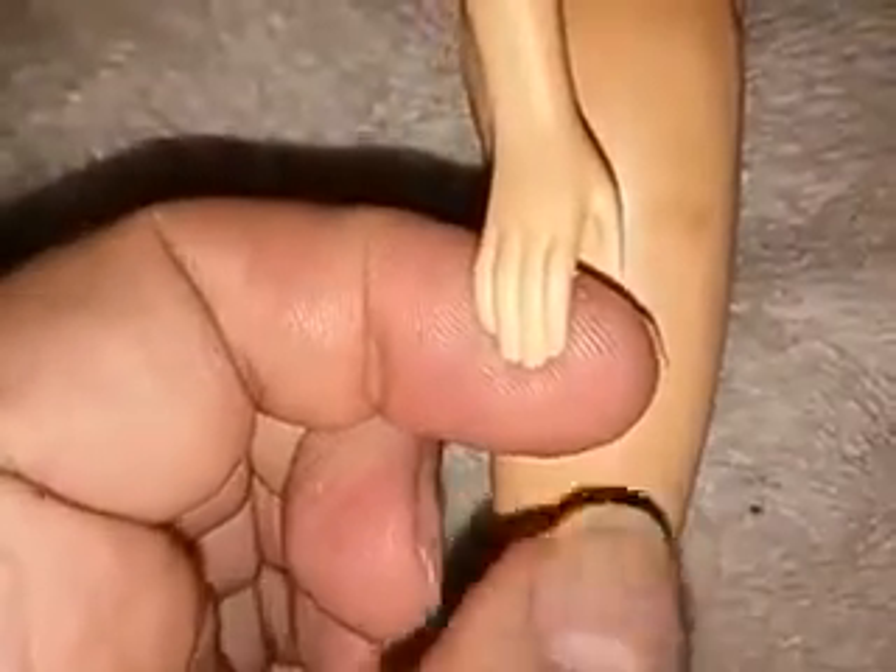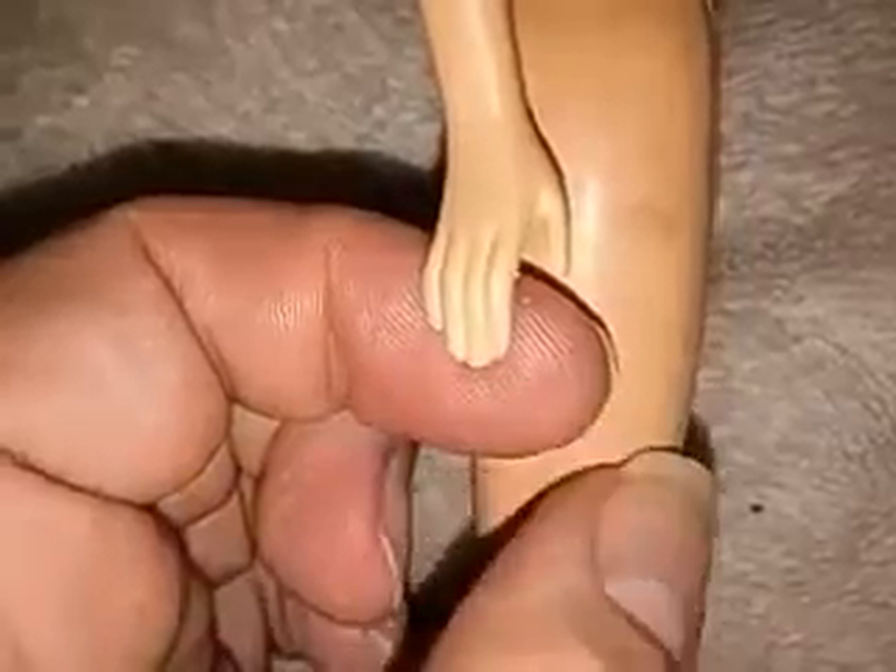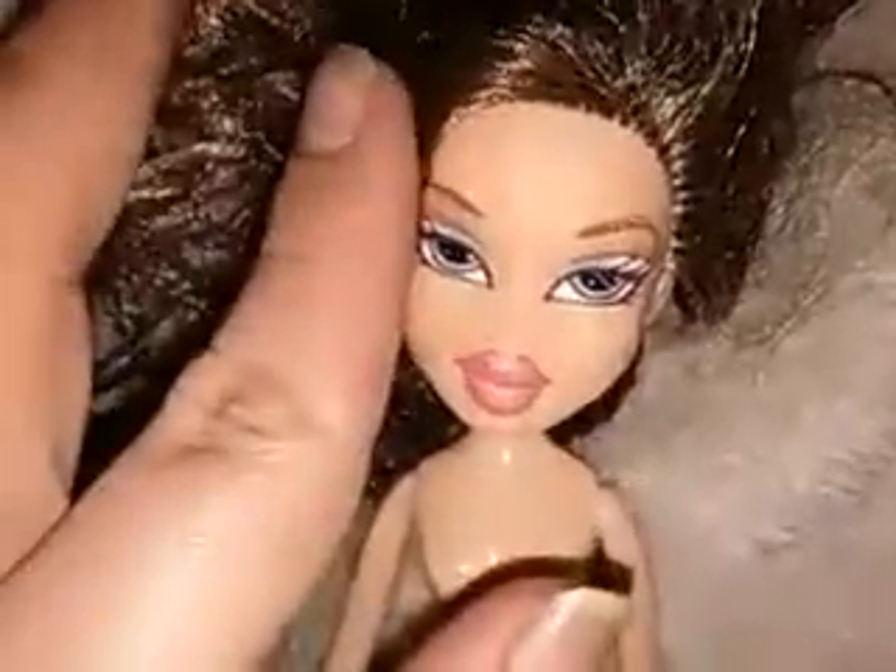One way you can tell a doll has been played with a lot is you see her fingertips - how they're worn down and flat. That lets you know a doll has been heavily played with. I'll probably customize her. I also found this Bratz doll - I believe this is Dana. She's really dirty too and I have no idea which one she is, so if any of you know who she is, let me know.